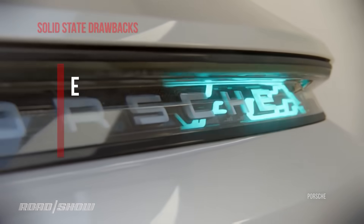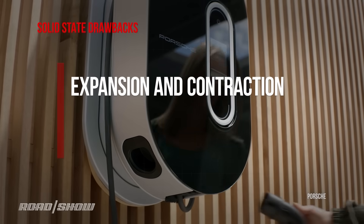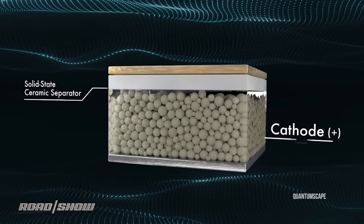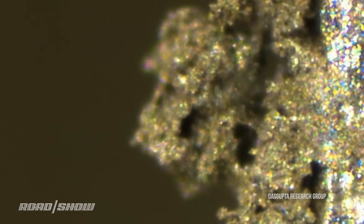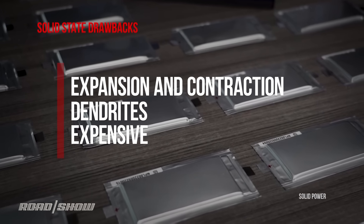Solid-state batteries sound great, right? But they've got plenty of drawbacks — that's why you don't have one yet. Expansion and contraction: batteries do that when charging and discharging, very slightly because of heating and cooling. But a solid-state battery is, well, solid-state — any movement in it can micro-crack and corrupt the tight, precise arrangement of the particles inside it, and then the battery fails. Dendrites: these are sort of invasive root structures that can grow inside a solid-state battery, and as they cross dividing layers, the battery fails. And expense: solid-state batteries are still fabulously expensive — more than the car they would go into — but what wasn't expensive before it was solved and put into scale manufacturing?